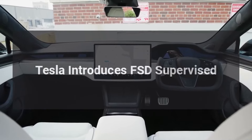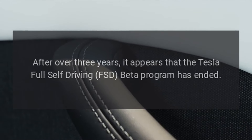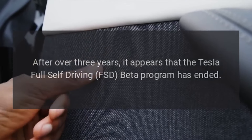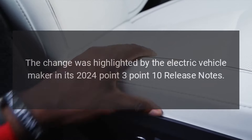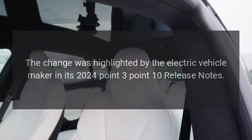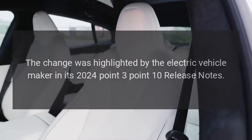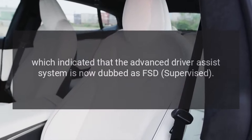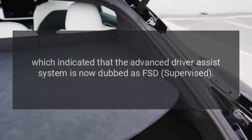Tesla introduces FSD Supervised. After over three years, it appears that the Tesla Full Self-Driving beta program has ended. The change was highlighted by the electric vehicle maker in its 2024.3.10 release notes, which indicated that the advanced driver assist system is now dubbed as FSD Supervised.